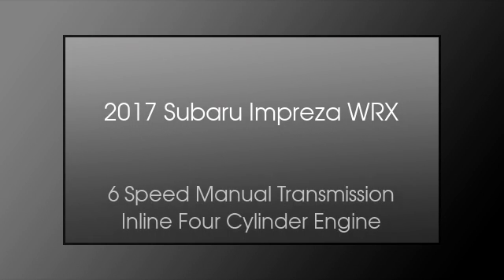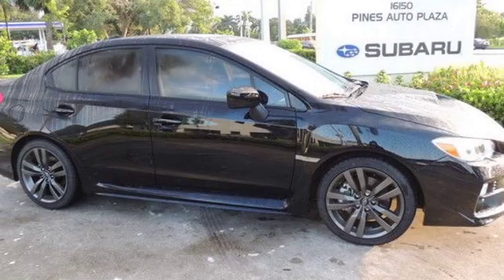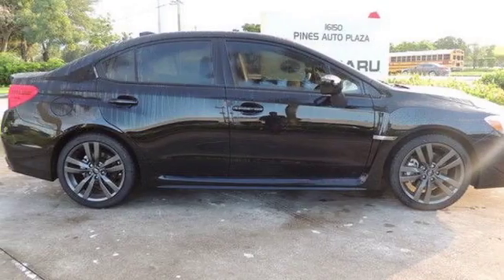This is a 2017 Subaru Impreza WRX. This four-door sedan has a six-speed manual transmission and an inline four-cylinder engine.